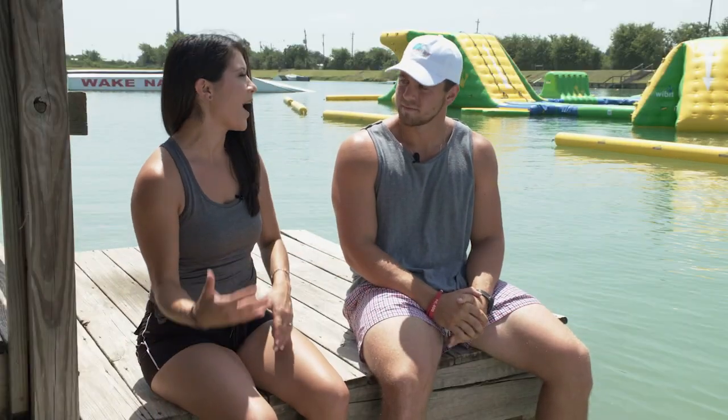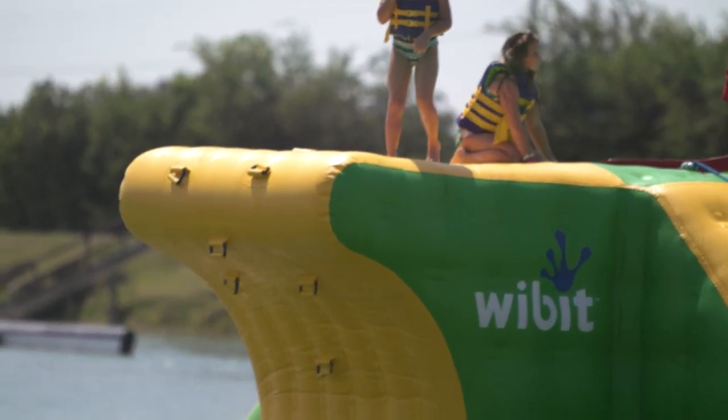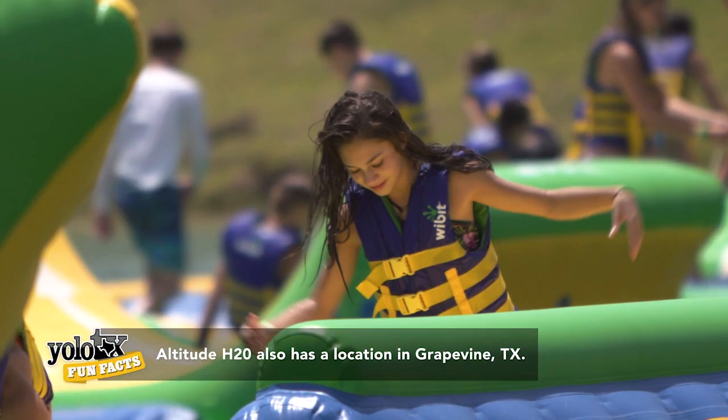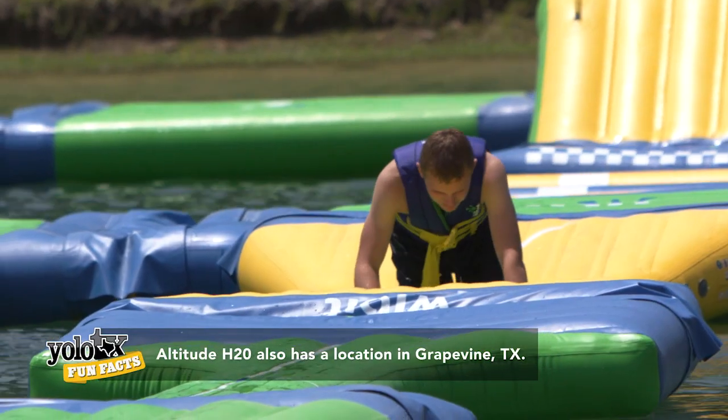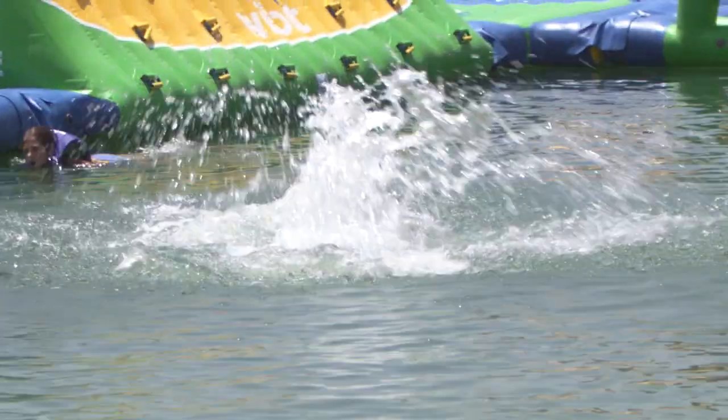I do have to ask, because I know there's Altitude Trampoline Park — so how did this floating water park come to mind? Really the philosophy with Altitude is getting kids out and getting them active. These days it's so easy to sit behind a screen and play video games. This is something where kids can come outside, stay active, get in the water, and do something different. There are a lot of trampoline parks out there, but not many of them are on the water. And like we said, with this Texas heat, the best way to beat it — jump in the water, cool off, and just have a great time.